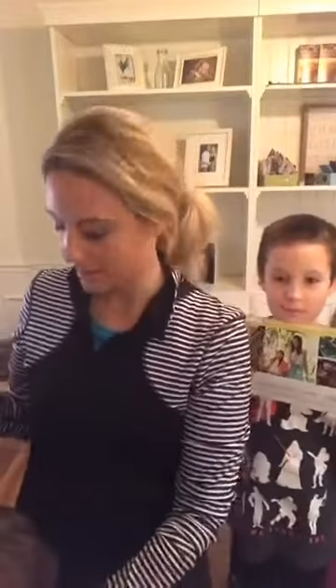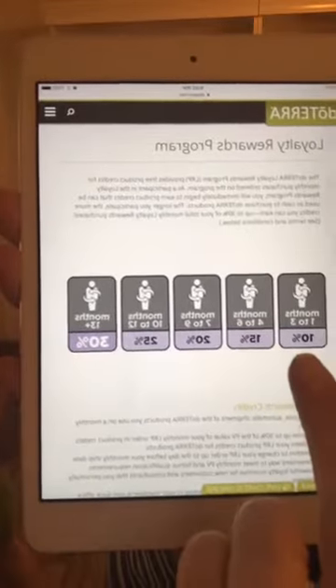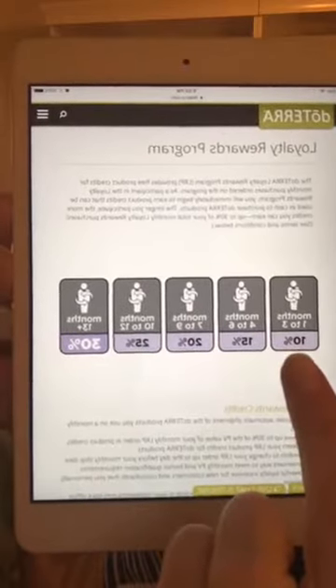With your doTERRA membership — your wholesale account — not only do you guys get everything 25% off, but when you put your products on autoship, which is our loyalty reward, you are going to get extra savings. You guys are going to save extra per month. The first three months you're on your loyalty reward program you get an extra 10% off. Every product has a point value, and when you have over 50 points your extra discounts start.